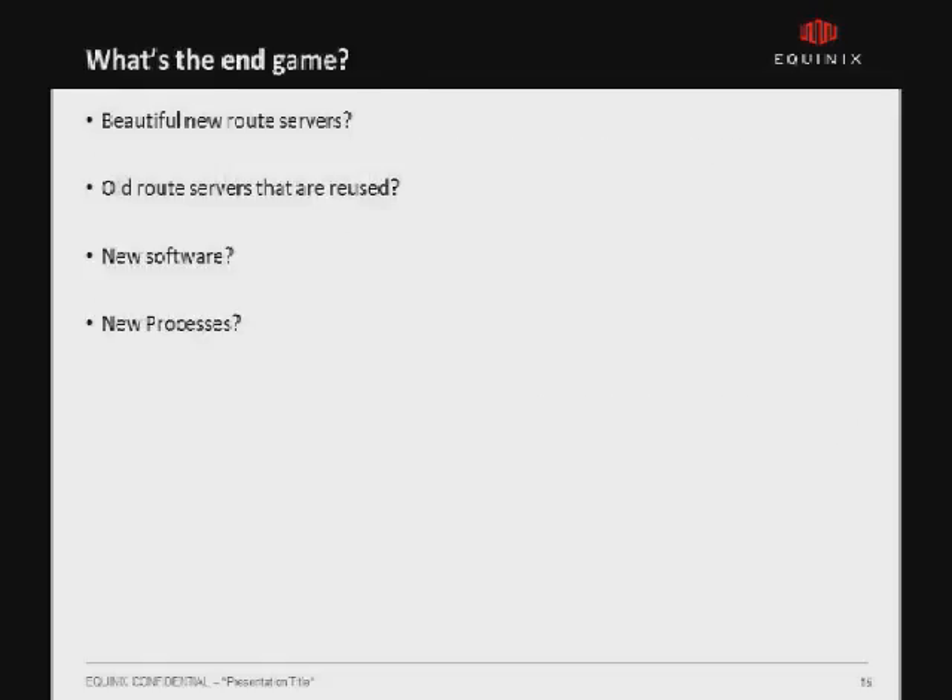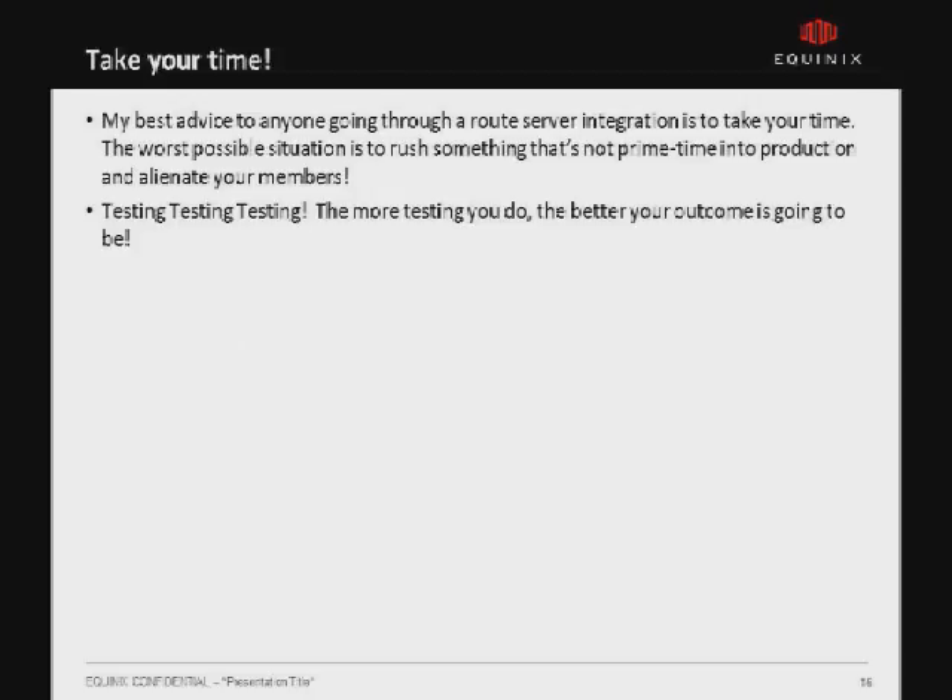What is the end game? New route servers, old route servers, new software, new processes — there are a lot of good questions and a lot of headaches. My advice to anyone doing this or IXPs looking to merge: when sitting down to discuss route servers, don't be in a rush. When you rush, you may miss features you want and not reach the desired goal that satisfies everyone's needs. Testing is also critical — we've spent countless hours testing OpenBGPD and Bird and found bugs that could have come back to haunt us. By testing very thoroughly, when we roll out our new route server platforms, they will hopefully be ready for prime time and not crashing.